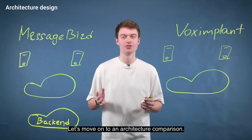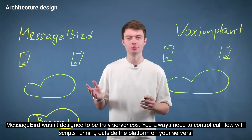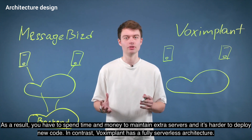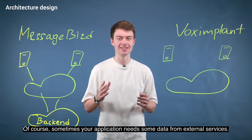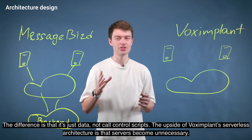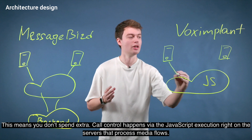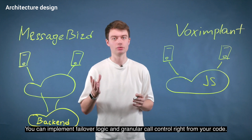Let's move on to an architecture comparison. MessageBird wasn't designed to be truly serverless — you always need to control call flow with scripts running outside the platform on your own servers. As a result, you have to spend time and money to maintain extra servers, and it's harder to deploy new code. In contrast, Voximplant has a fully serverless architecture. Sometimes your application needs data from external services, but the difference is it's just the data, not the call control scripts. This means you don't spend extra, as call control happens via JavaScript execution right on the servers that process the media flow. You can implement failover logic and granular call control right from your code.